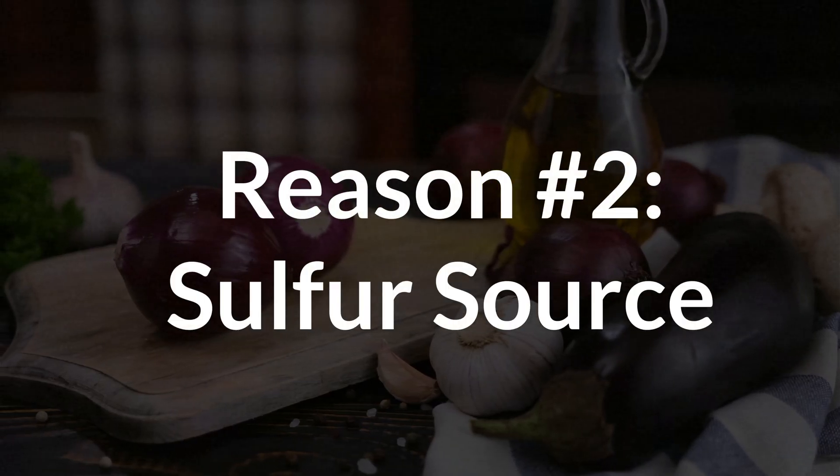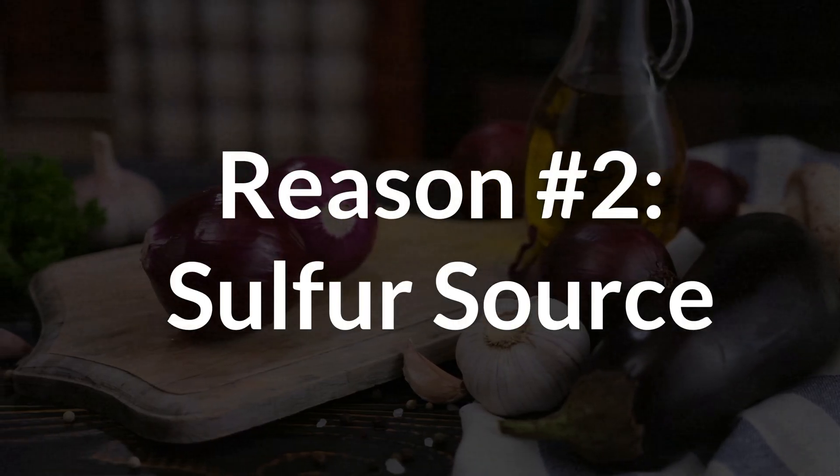Reason number two is that you don't tolerate a very specific sulfur source. Not all sulfur-rich foods or supplements are the same. Some are much more potent than others, and people often react to very specific forms and not necessarily the sulfur itself. If this is you, the next step is to try a gentler option. Here's a general ranking based on my personal experience and what I've seen in others. It's somewhat anecdotal, and reactions are always individual, but it might help you find something that your body handles better.